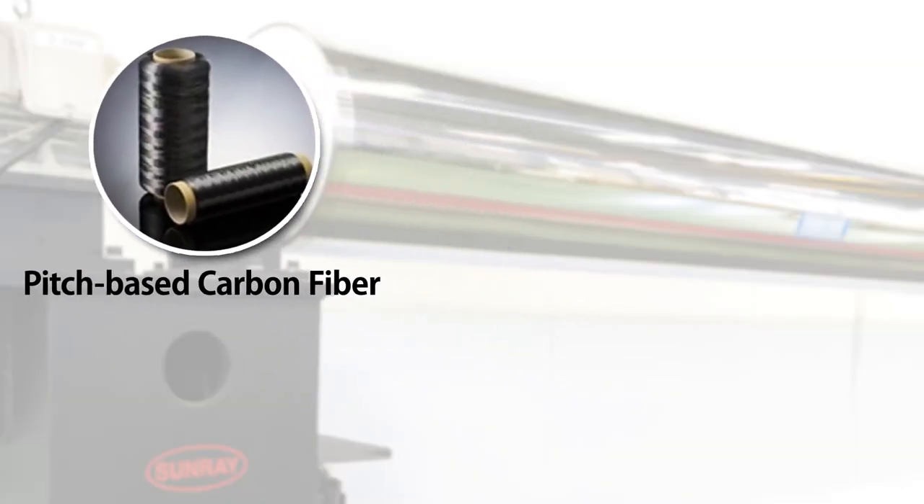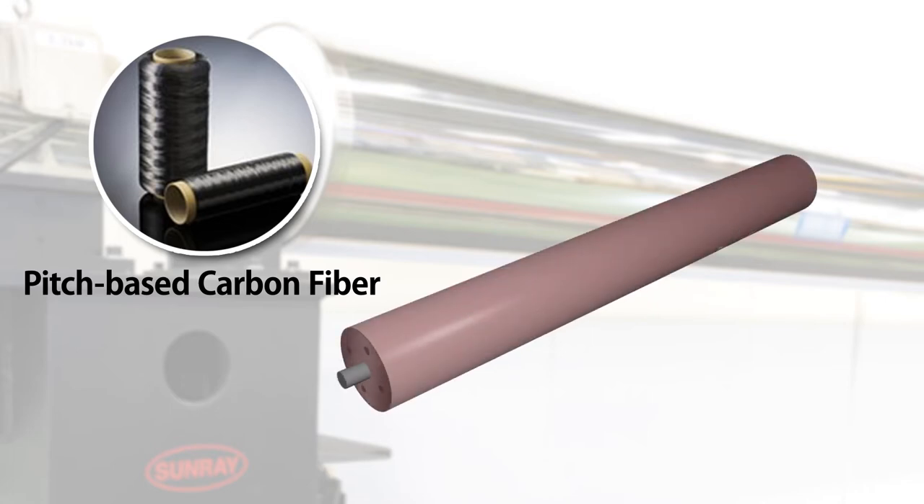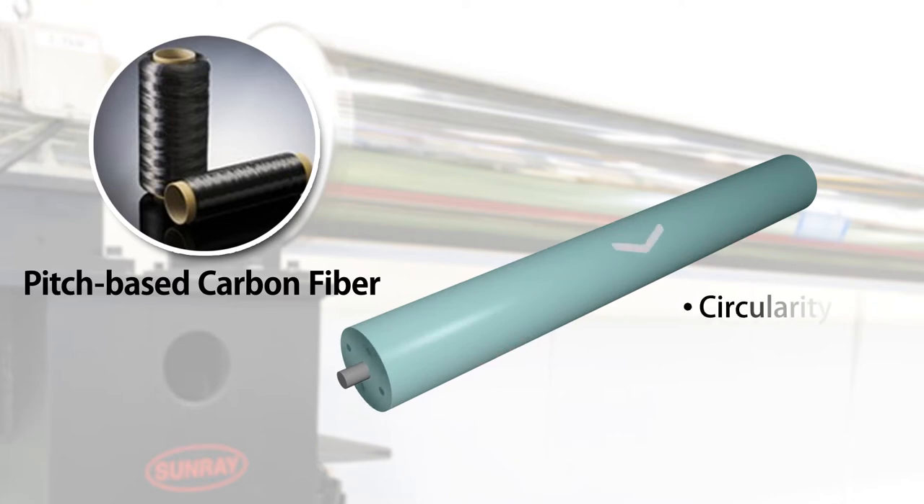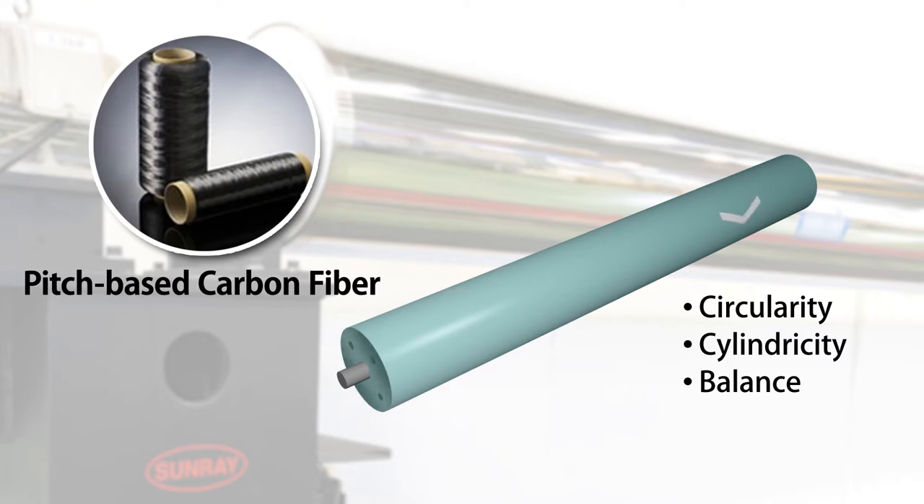Lighter and less deflective rollers can be manufactured with pitch-based carbon fiber, but that is not everything. To reduce roller vibration during rotation, manufacturing technology for ensuring circularity and cylindricity while minimizing balance is required. With superior roller manufacturing technology, Mitsubishi Chemical manufactures high-precision rollers.